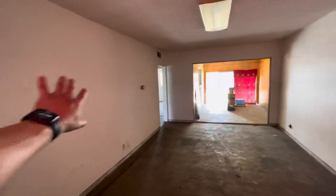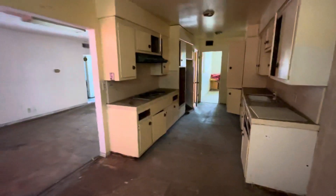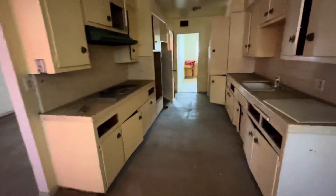Popcorn ceilings throughout. To the left here is a bedroom, bath, bedroom. Here's your dining nook and kitchen. Obviously in need of a full upgrade.